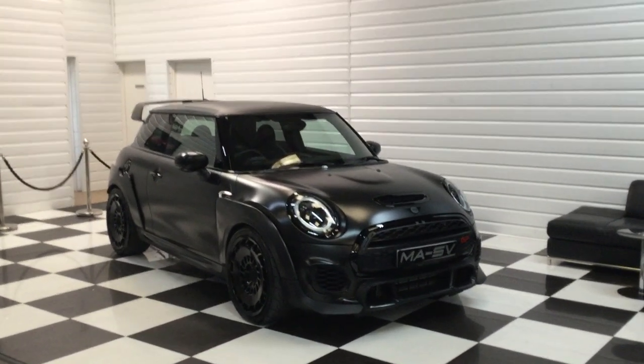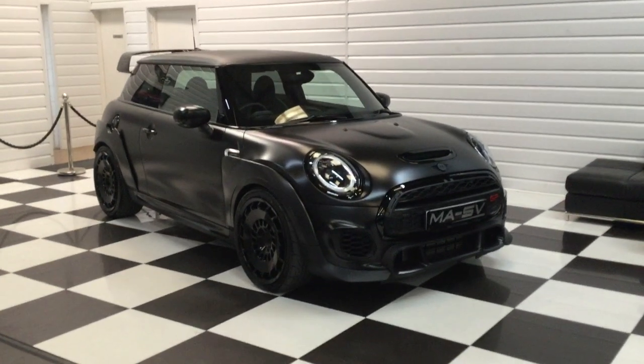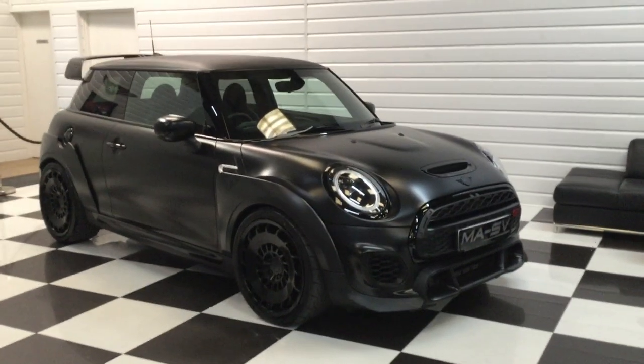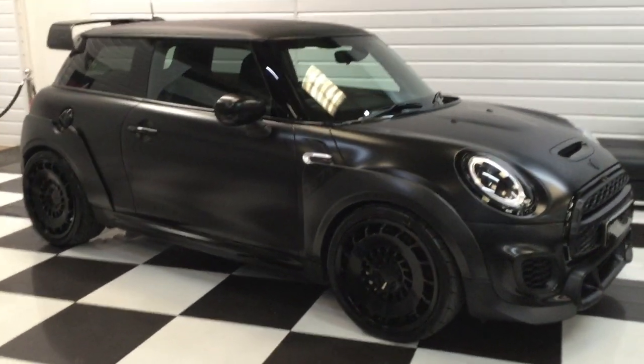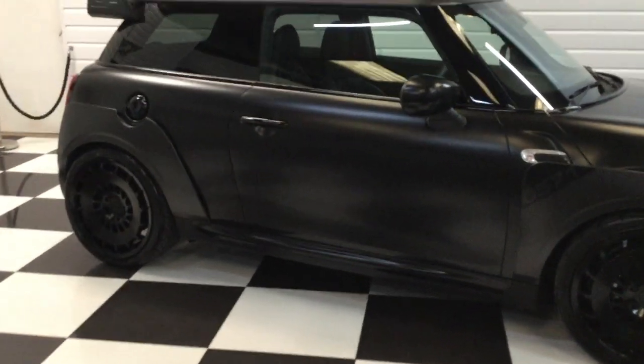Today we've got something a bit different — it's a 2020 Mini John Cooper Works GP3, the new model with a 2-litre turbo engine producing 306 brake horsepower. This has been professionally wrapped in satin black.